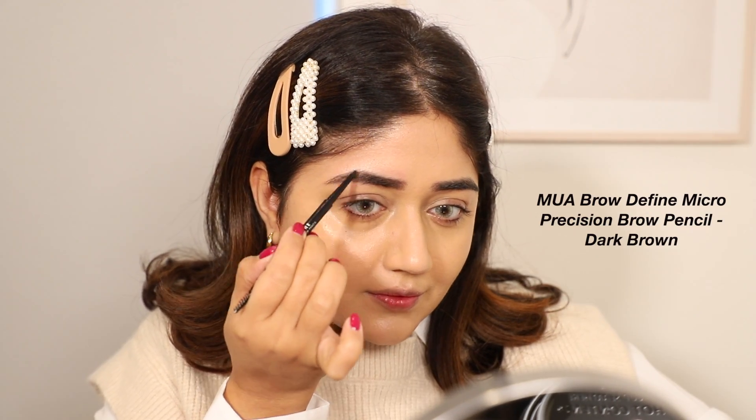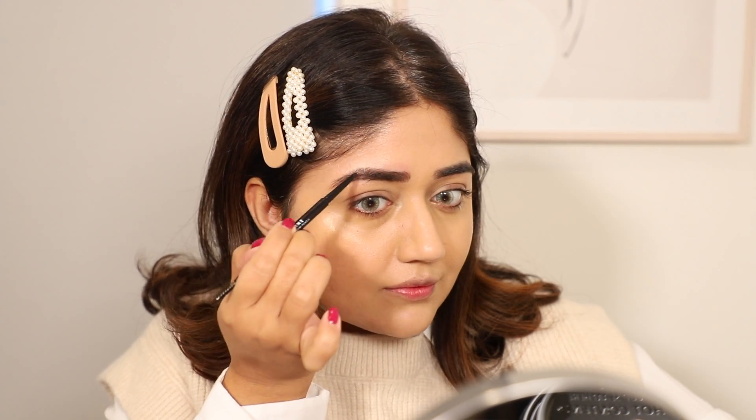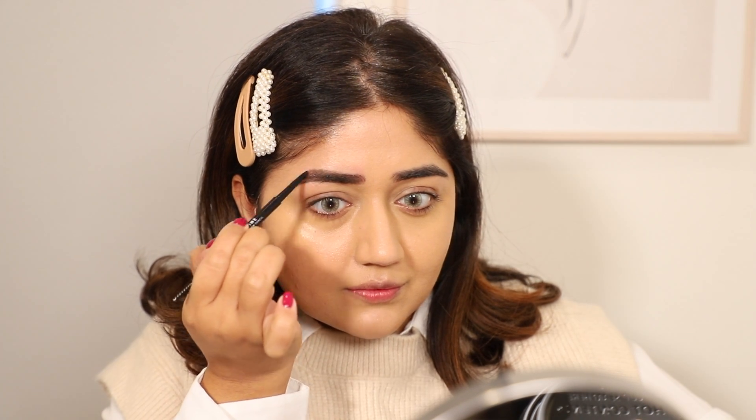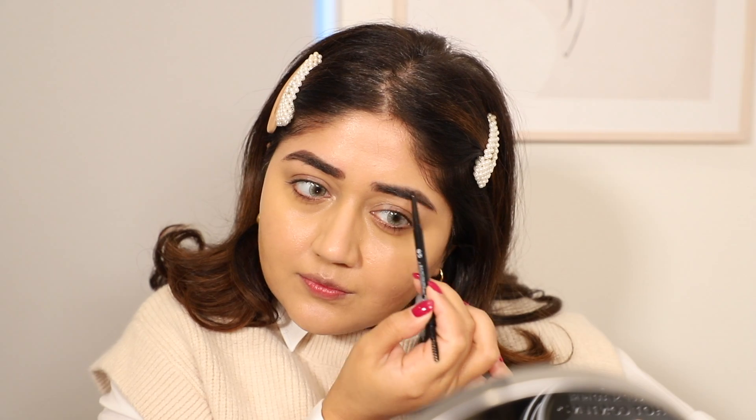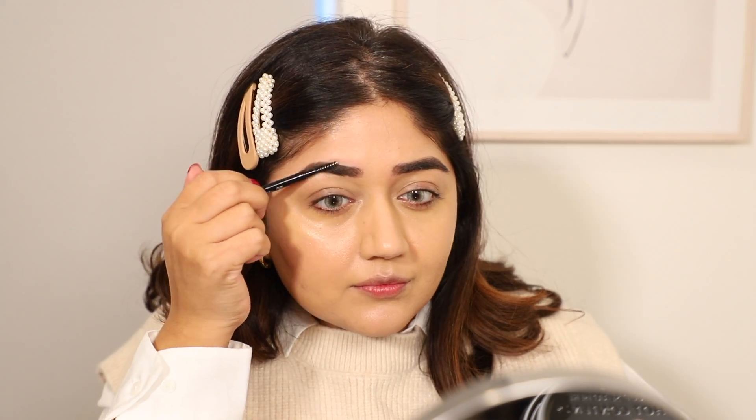Let's go in with color now. I'm using this brow define micro pencil, which has a really fine point so it's great for doing fine, hair-like strokes. This is really affordable — it's one of the best underrated pencils at the drugstore.